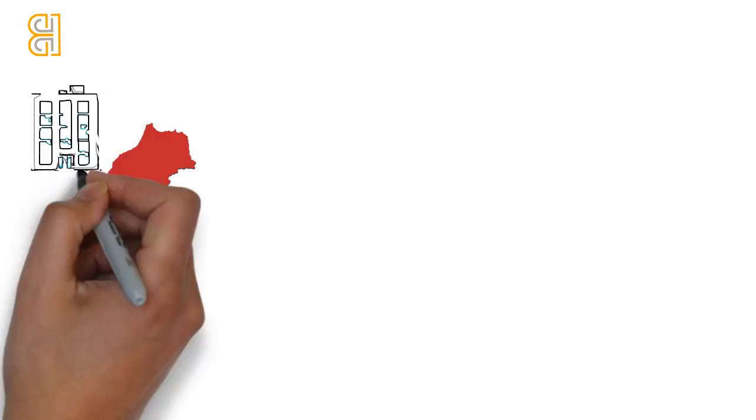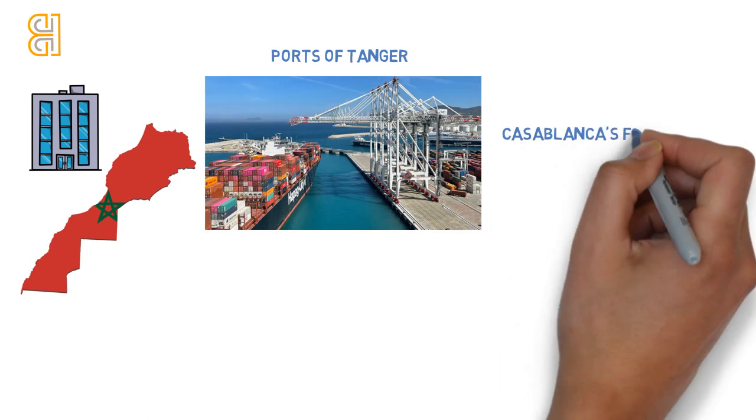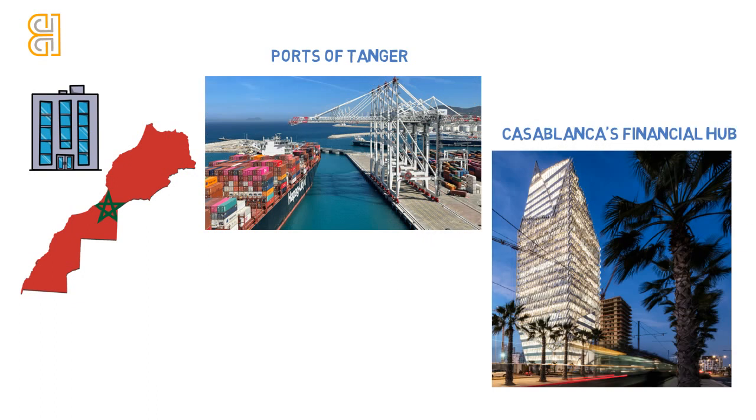Explore Morocco's dynamic economy with a focus on its free zones. From Tanger's ports to Casablanca's financial hub, discover how these zones can boost your business in Africa's thriving markets.